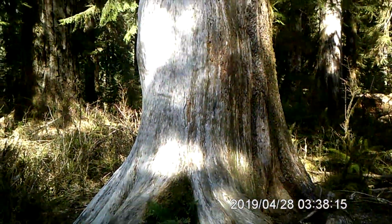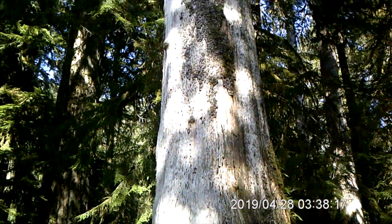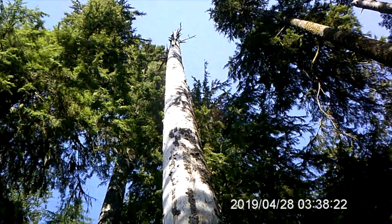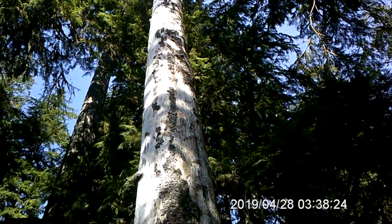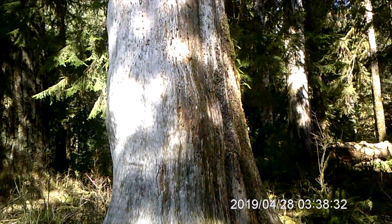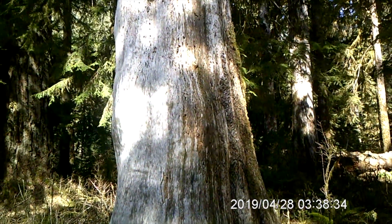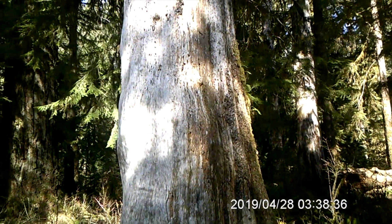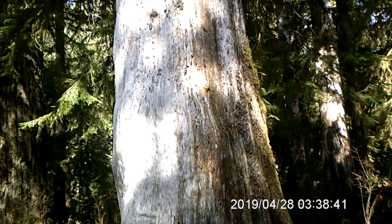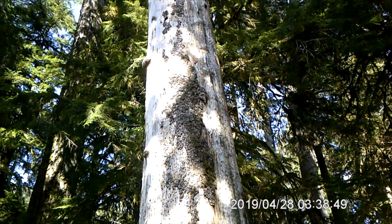This is called a snag — it's a little different than a nurse log. A snag is a tree that is still standing upright, super tall. You'll see all kinds of little holes in it from woodpeckers and other birds that peck into the bark to get bugs that are helping with the decomposition process. These dead trees that are still standing are very important to the forest ecosystem, just as nurse logs — the ones that have fallen over — are very important.